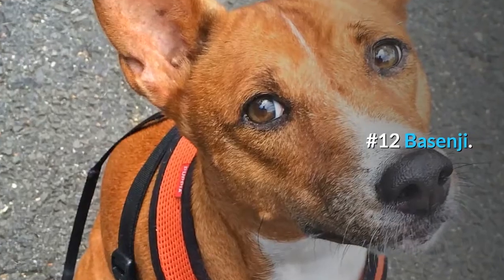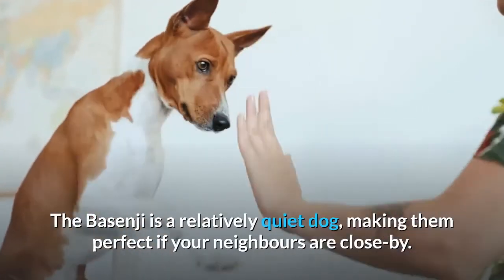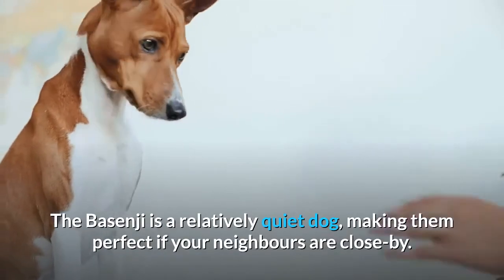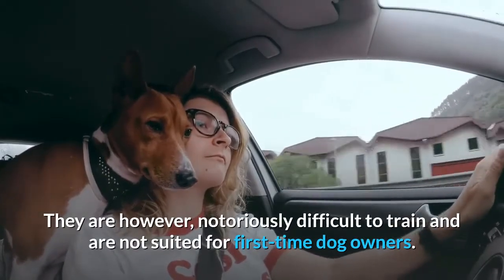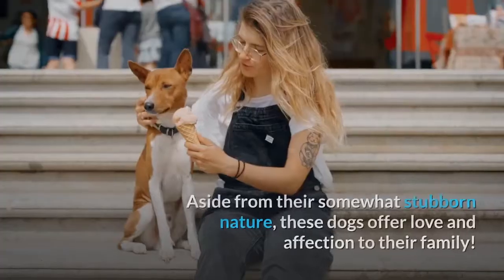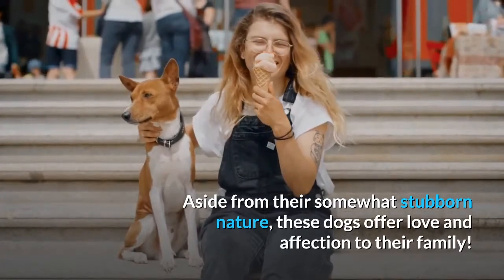Number 12: Basenji. The Basenji is a relatively quiet dog, making them perfect if your neighbors are close by. They are, however, notoriously difficult to train and are not suited for first-time dog owners. Aside from their somewhat stubborn nature, these dogs offer love and affection to their family.